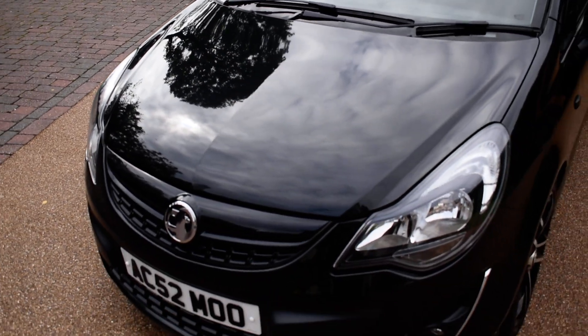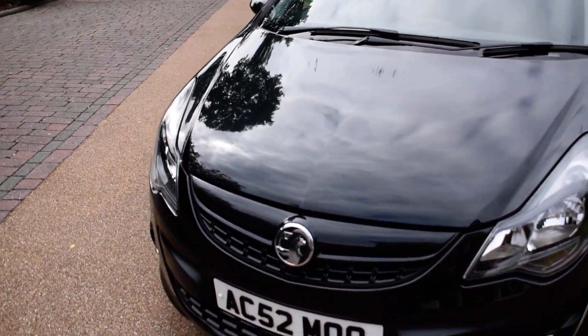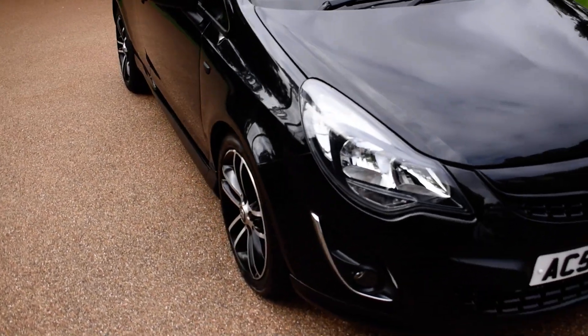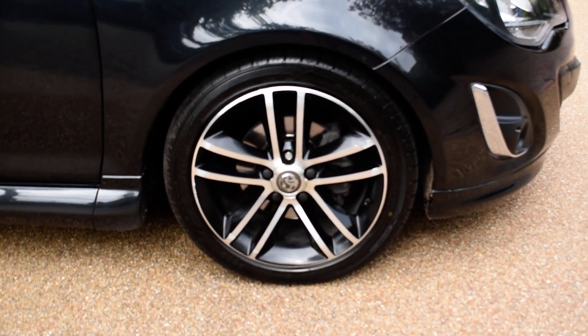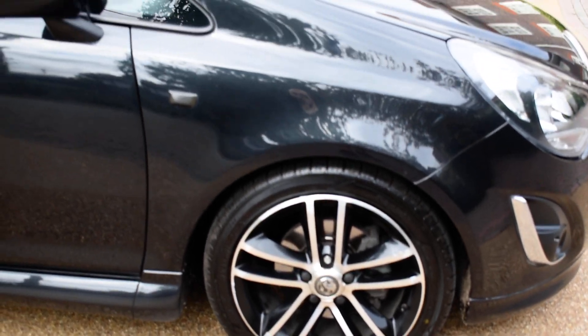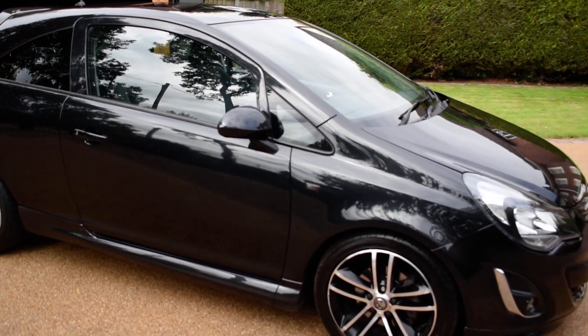The Black Editions are becoming quite a rare car now. They only made them for a few years as a Special Edition. They come as standard with these really lovely wheels, of course finished in the metallic black.